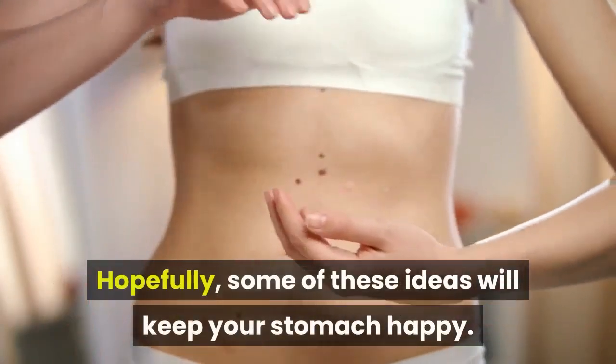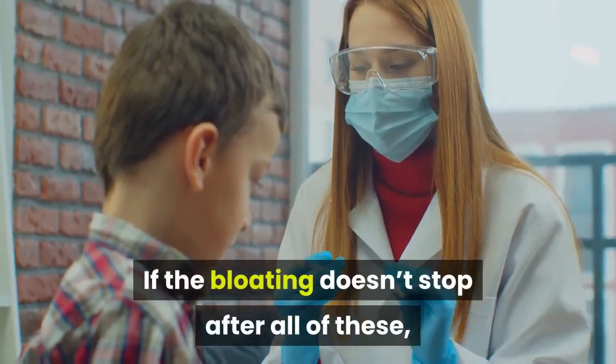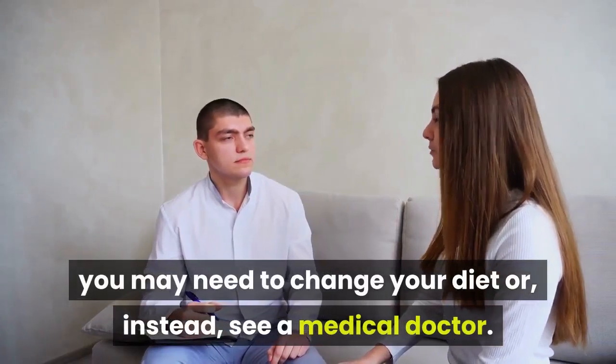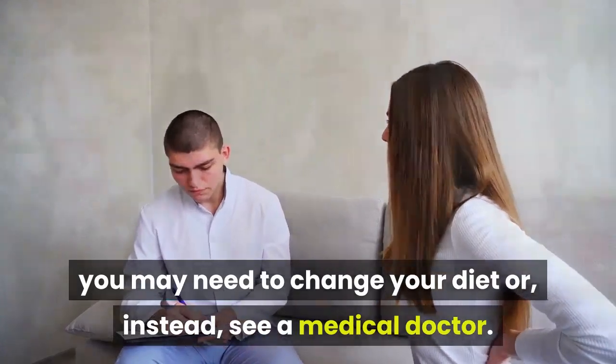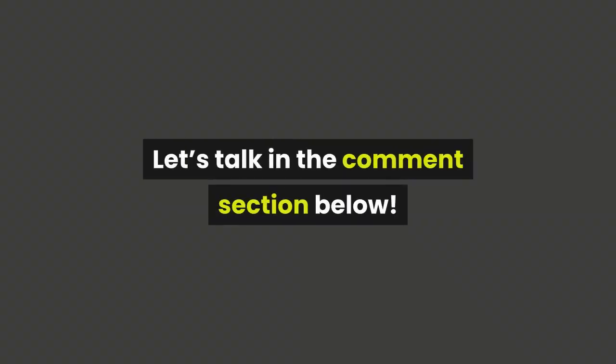Hopefully some of these ideas will keep your stomach happy. If the bloating doesn't stop after all of these, you may need to change your diet or, instead, see a medical doctor. What's your contribution to this topic? Let's talk in the comment section below.